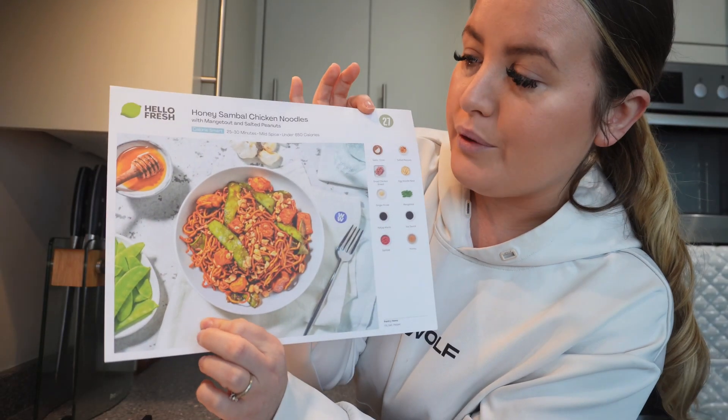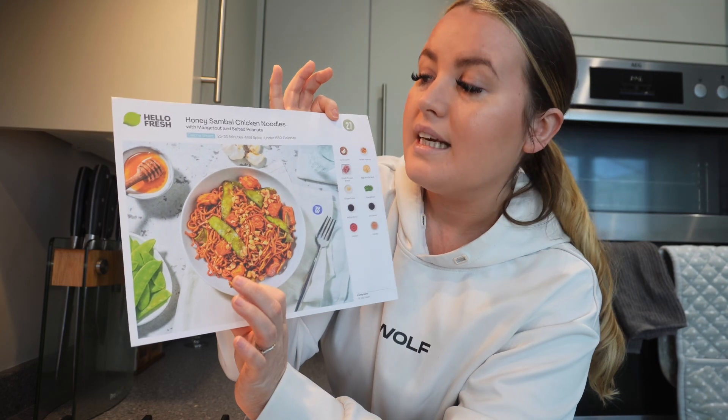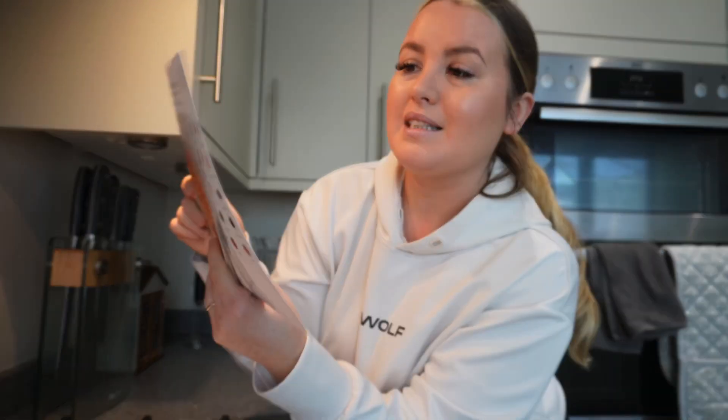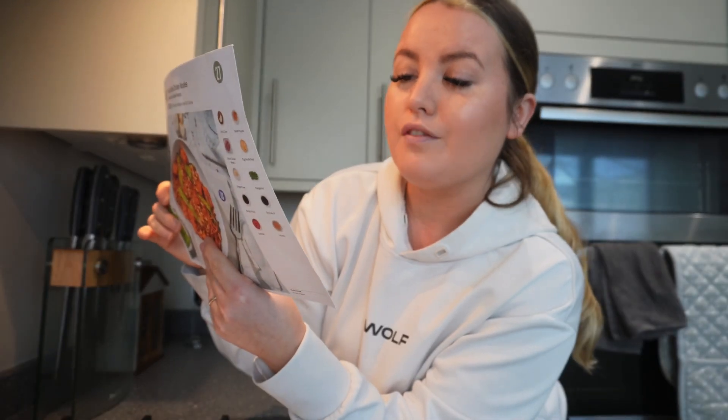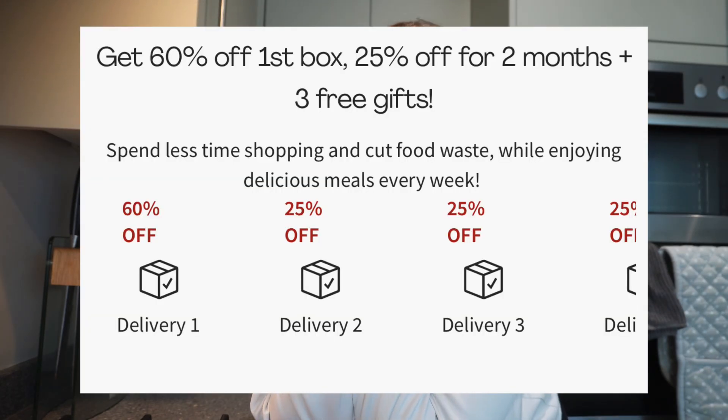I absolutely love HelloFresh. If you've watched my videos for a while, you know I'm also a paying customer, so I'm super grateful to be working with them. Today I'm going to do the honey chicken noodles. This is a calorie smart meal — less than 650 calories — and it takes 25 to 30 minutes, which is perfect. This meal is actually 598 calories.